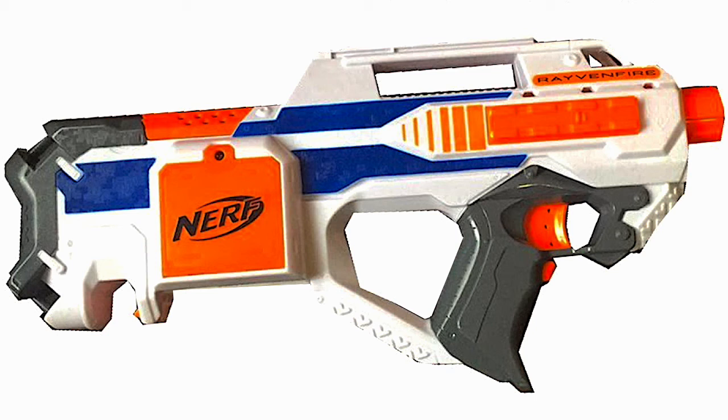If you liked this video, please drop a like down below and let me know how excited you are for this blaster. If you want to see more Nerf news videos with the newest leaks on my channel, please subscribe. Until next time, Scandiboo signing off.